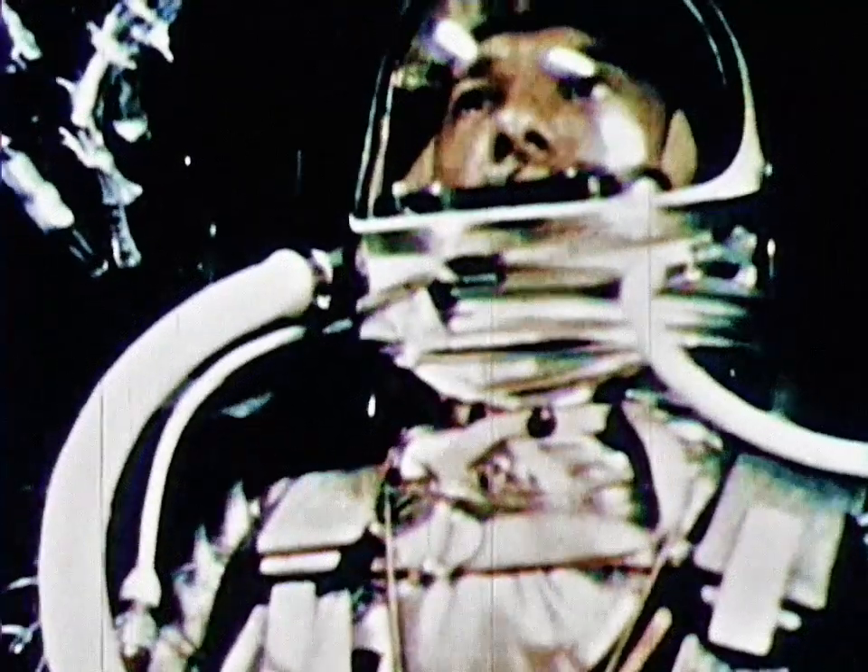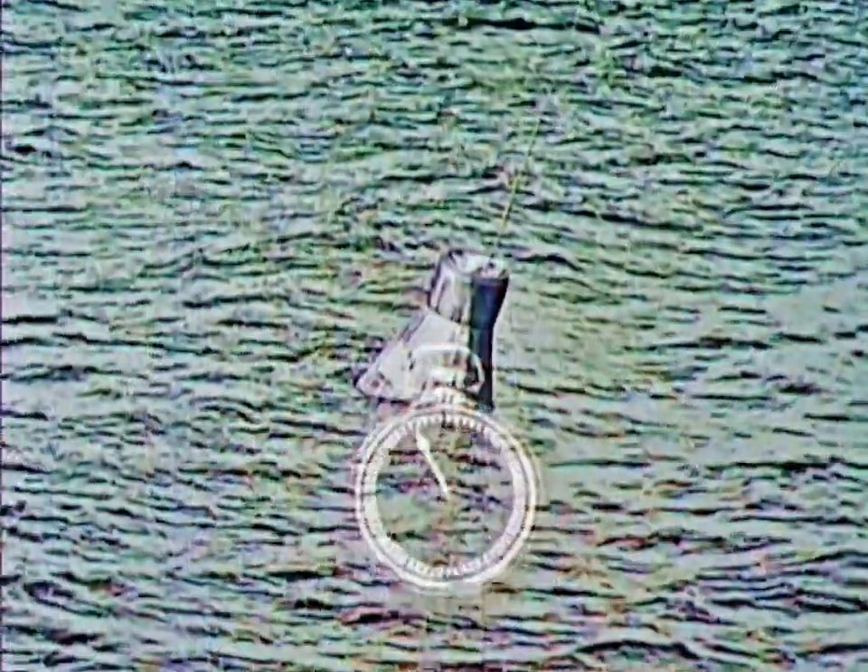7, 6, 5, 4, 3, 2, 1, 0. Liftoff. Roger, liftoff and the clock has started. Yes, the clock had started, not only on this nation's first manned flight into space, but it had started on a new age in manned space exploration.